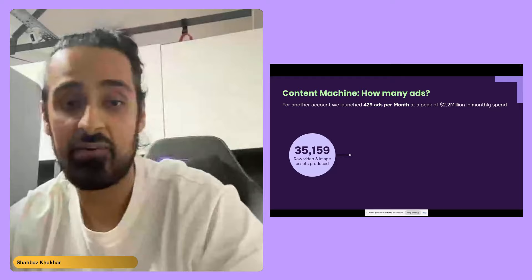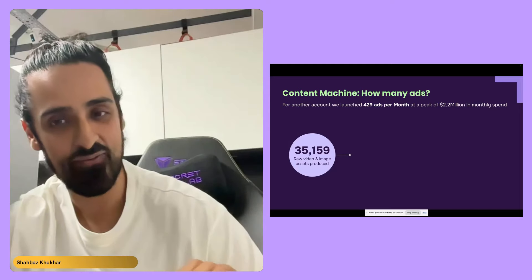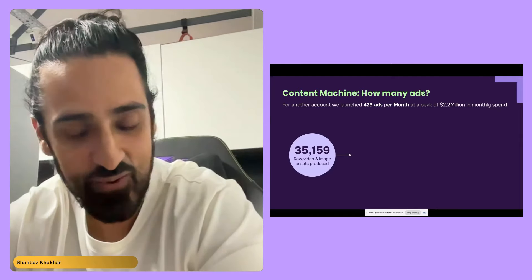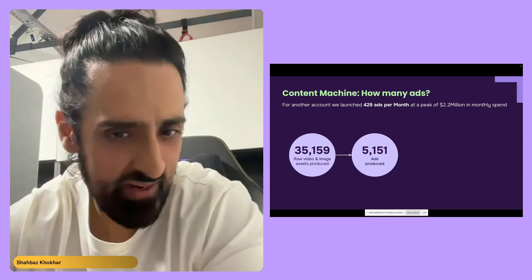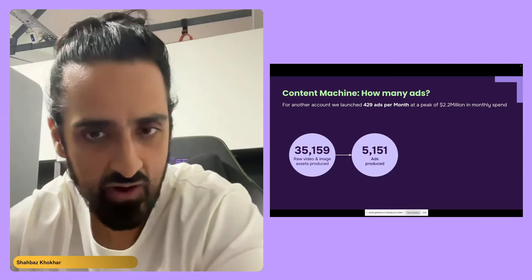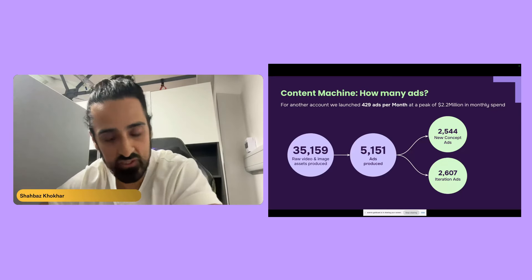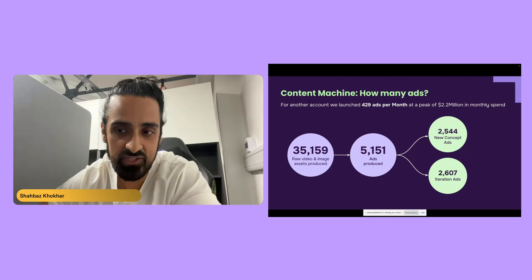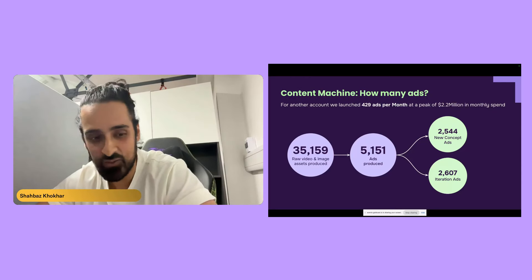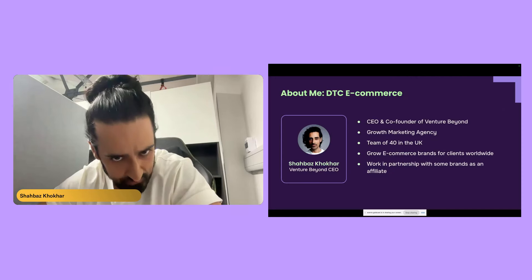Breaking that down further: using a script in Frame.io, we found we had 35,000 raw images and videos for one particular client — which was insane when I saw that number. From those, we launched around 5,000 ads in a year, with an even split between new concepts and iterations. Just sheer volume is important. Everything I'm talking about today is how to achieve volume and how to build the team structure to make it happen.